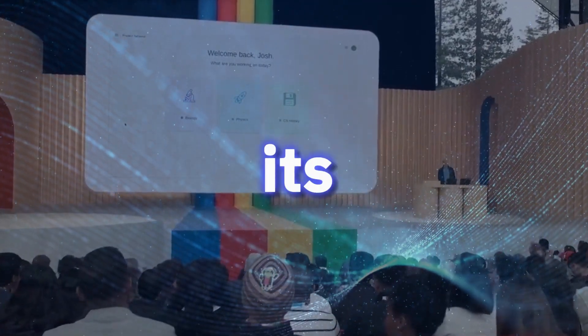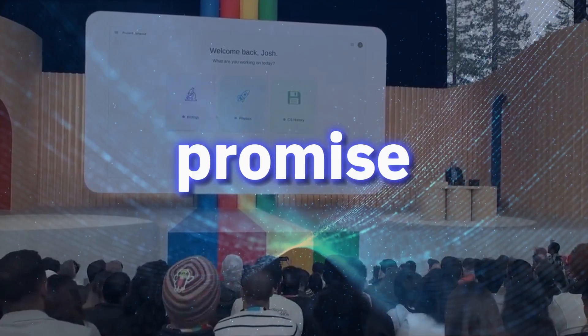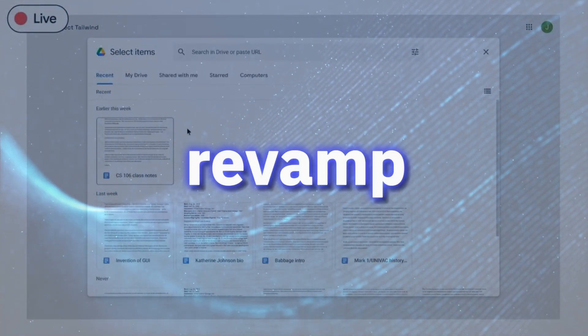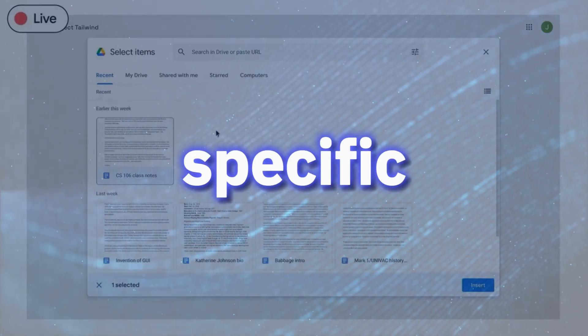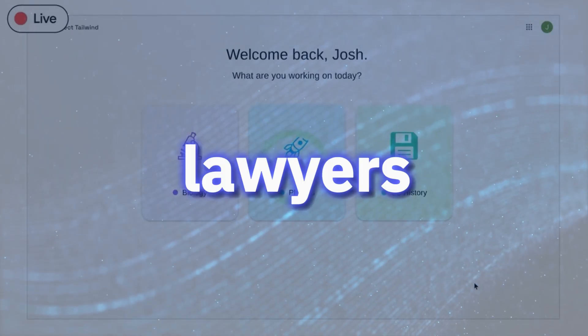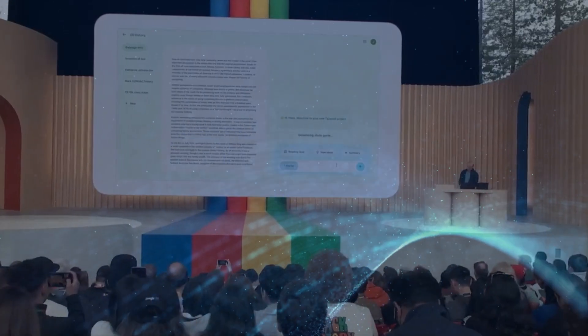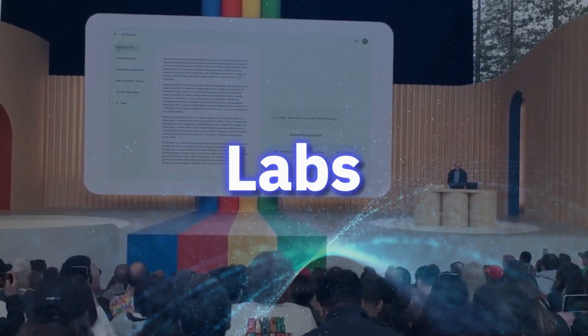Project Tailwind works like an expert journalist to create content based on any information you feed it. Still in prototype, it shows a lot of promise and will be useful for anyone looking to organize, edit, or revamp information from specific sources — from writers to lawyers and analysts. For now, it's only accessible on Google Labs.